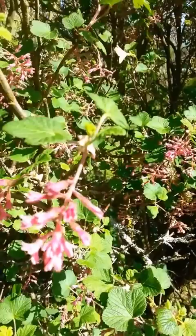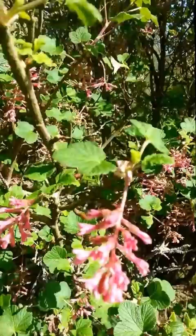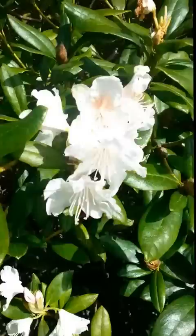Here we've got a flowering currant. This is a close relative of the blackcurrants and redcurrants we grow to eat. It's actually just going over at this time of year — it's great for bees through April and into the beginning of May. This one is now on its last legs, most of the flowers have dropped off. But every garden should have one if there's room. It can grow up to about eight or nine feet tall, and it's easy as anything to grow and a really good source of early spring forage for a whole range of bumblebees and solitary bees.